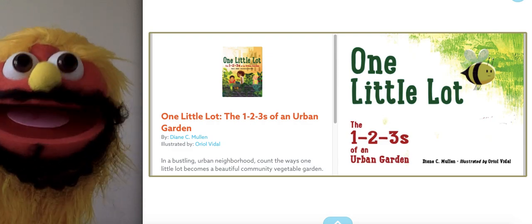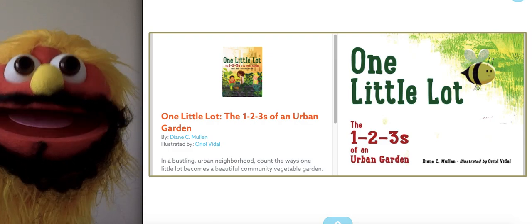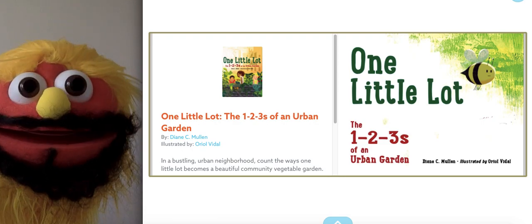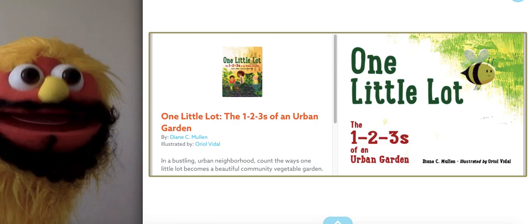Hey guys, Mr. Burns here. Let's read a book. Today's book is called One Little Lot, The One-Two-Threes of an Urban Garden. Are you ready? Let's go!